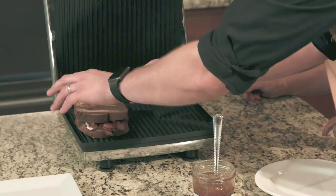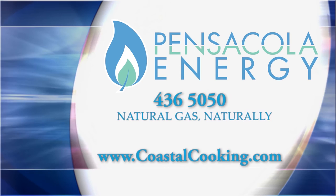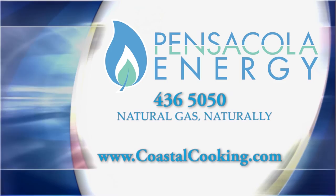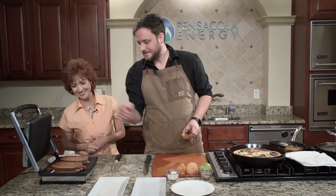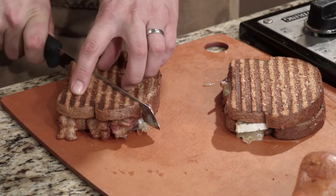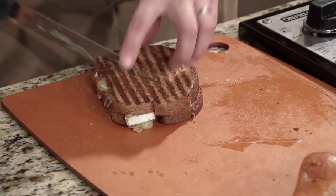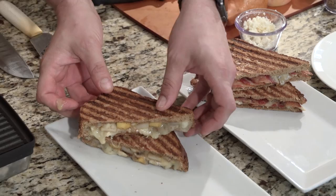I love the little panini press — this is perfect for home. This one actually came from my house, but we have a big one at the restaurant that holds a lot more. While these cook, I'm going to give everyone our telephone number. If you would like written copies of today's recipes, you can call Pensacola Energy at 436-5050, or visit our website at www.coastalcooking.com. The paninis are ready — golden brown. Look at that. We're just going to slice these real quick.